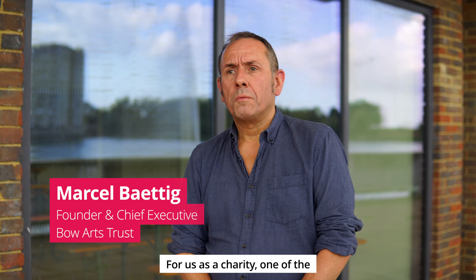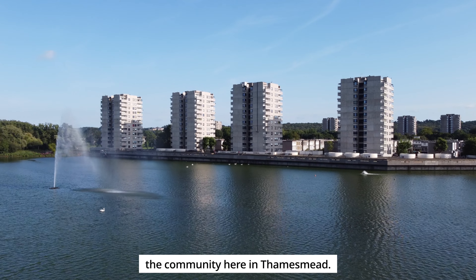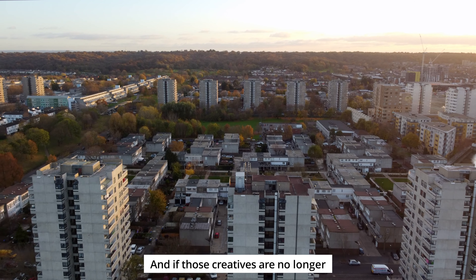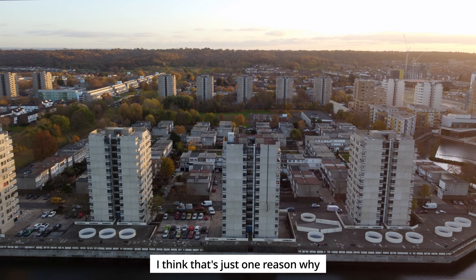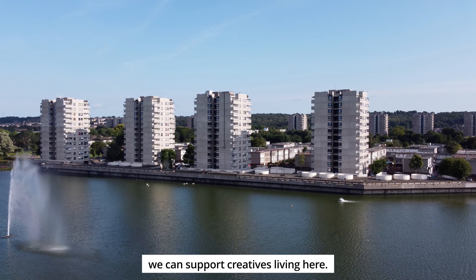For us as a charity, one of the most important things is how we engage with and become a part of the community here in Thamesme. The GLA have done some amazing research and very clearly stated that one in six jobs in the capital is a creative job. And if those creatives are no longer able to live here, then that economy will move elsewhere. I think that's just one reason why it's important for us to ensure that we can support creatives living here.